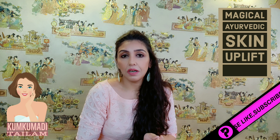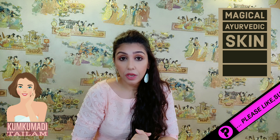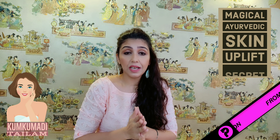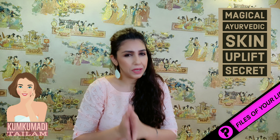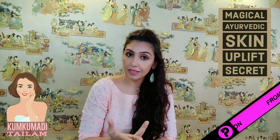Let's talk about some myths about facial oil. Some people feel that facial oils are too sticky and that they shouldn't be used on sensitive skin or oily skin. Today's video will talk about which one should be used and in what ratio.